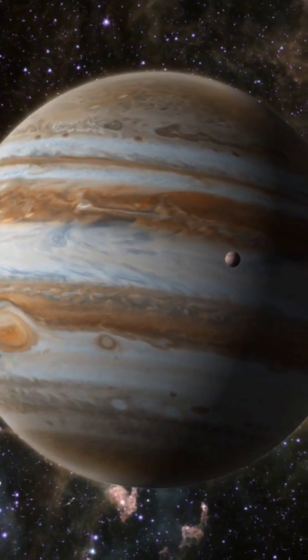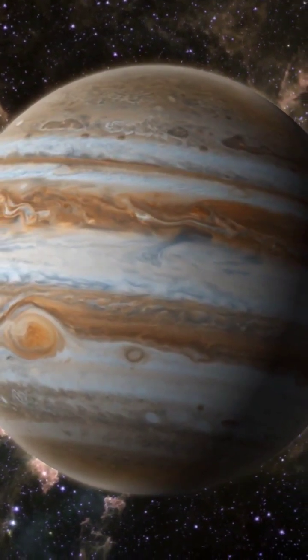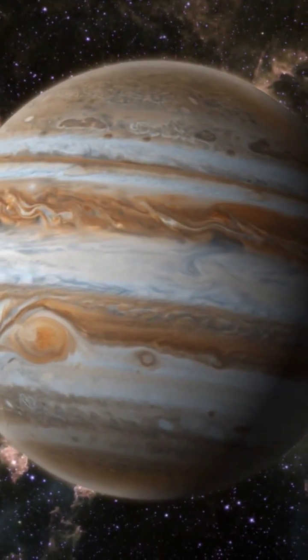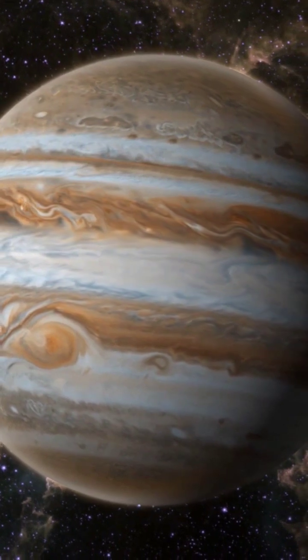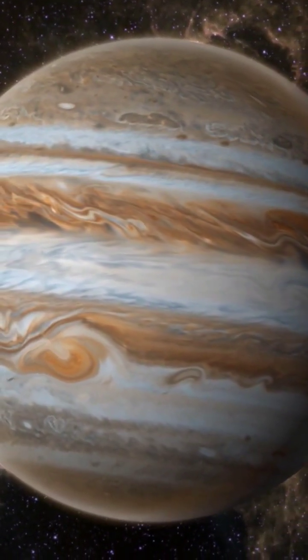Jupiter's sky is 70 kilometers deep and consists of cloud layers made of ammonia ice, ammonium hydrosulfide, or water ice and vapor. Scientists believe that beneath these layers exists an ocean of liquid hydrogen.